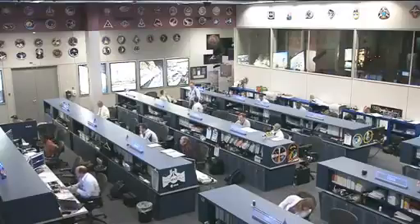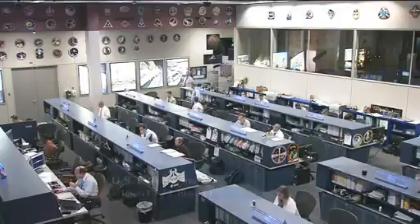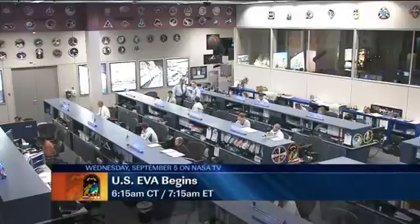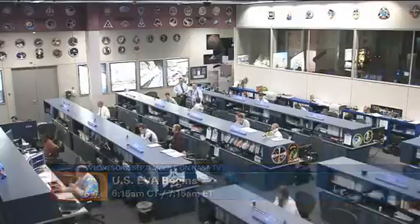The crew will venture back outside tomorrow beginning at 6:15 a.m. Central Time, 7:15 a.m. Eastern Time. The spacewalk will last 6 and a half hours. The main focus is to get that main bus switching unit installed back down on what's called a cold plate — that is where it is mounted.